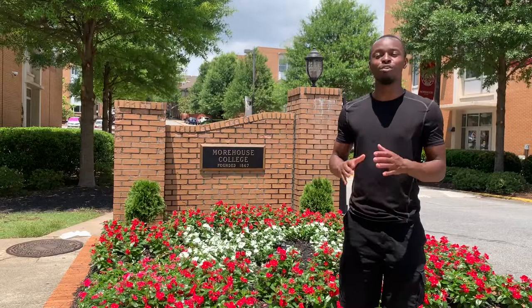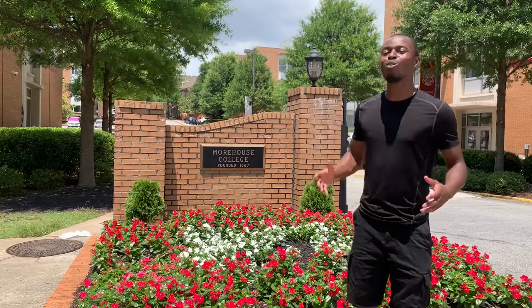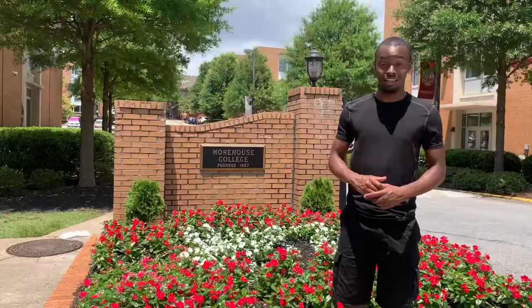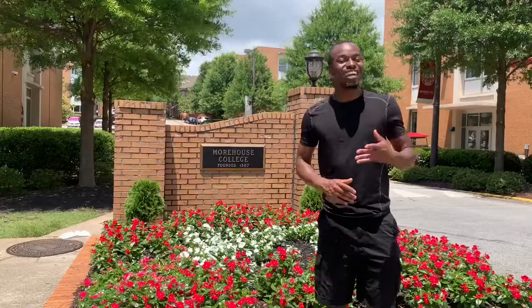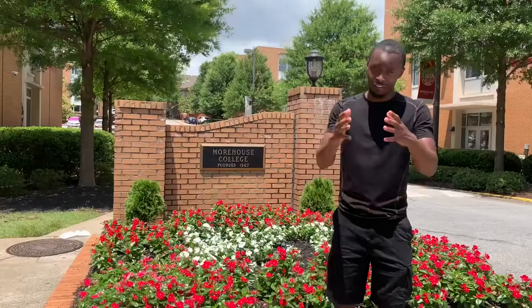Founded in 1867, home to the Maroon Tigers, and ranking number four in 2021 for historically black colleges and universities. Welcome to another episode of Rolling with Nick Campus Tours. I'm your host Nicholas Ramsey, and today we are in the heart of downtown Atlanta at the one and only Morehouse College. Today we are going to roll around this historically black college, see what it has to offer, and see if it may be a fit just for you. Fellas, this one's for you. So without any further ado, let's go ahead and let's roll on.